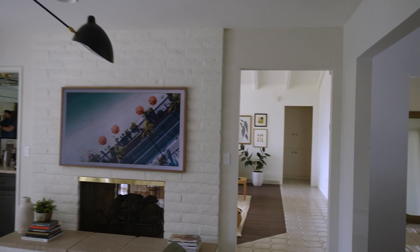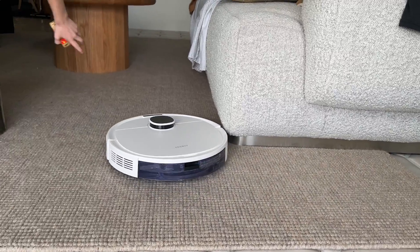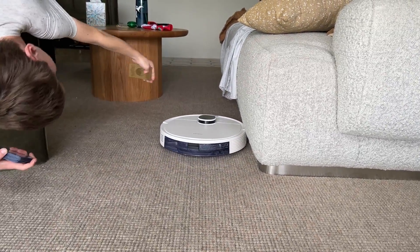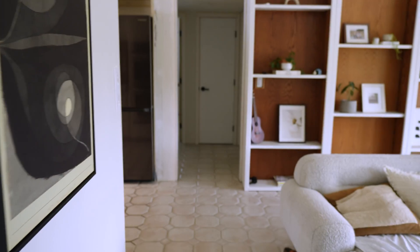My house here is 2,400 square feet. We've got two big living rooms, a dining room and entryway, plus four different bedrooms. If you have young kids like me, they are constantly making messes everywhere they go — they're like little mess factories. So finding a way to save time on at least one chore like vacuuming is exactly what I wanted to figure out.